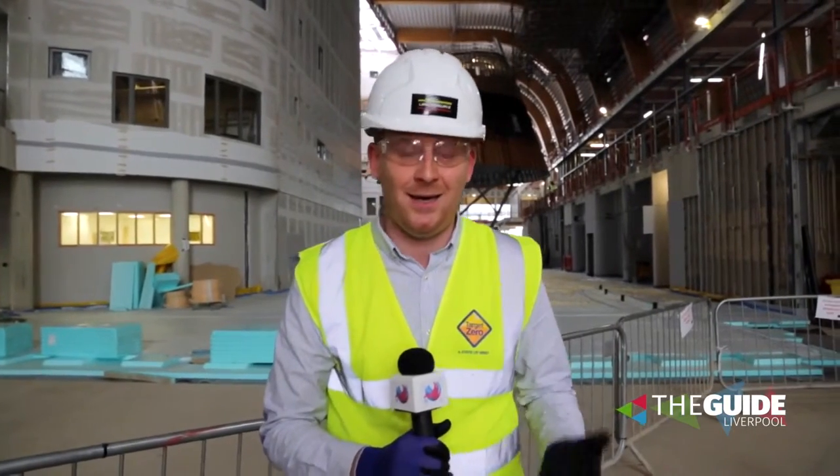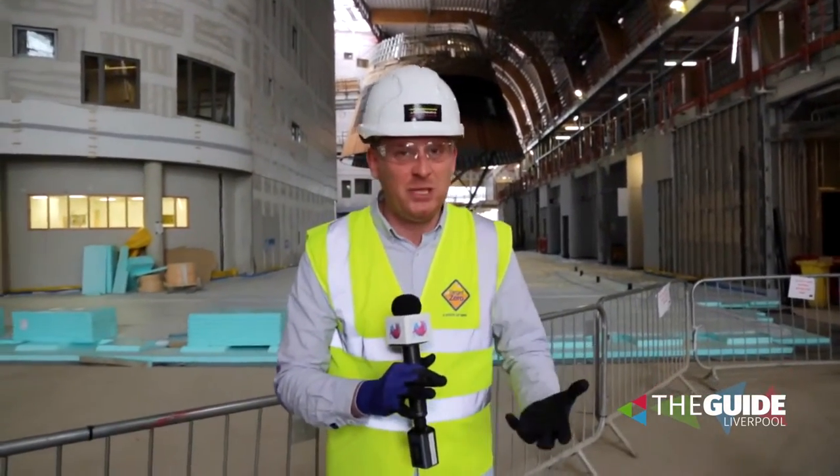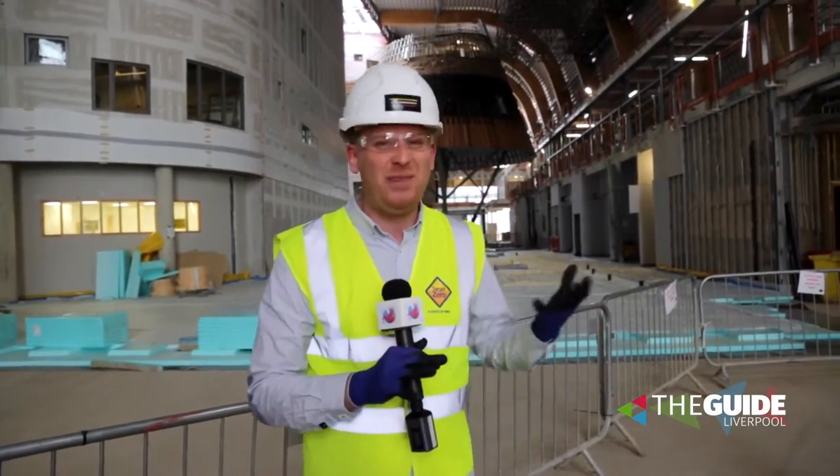This is very exciting. This is the atrium of the brand new Alder Hey Children's Hospital. It's getting built as we speak, due to open in September. Let's have a little look at how this massive structure has come together.